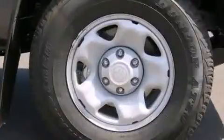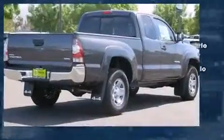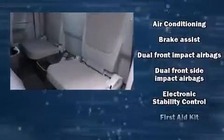Toyota infused the interior with top-shelf amenities such as one-touch window functionality, a tachometer, a rear step bumper, skid plates, and more.